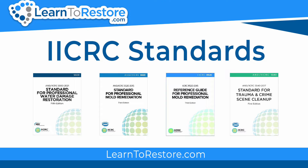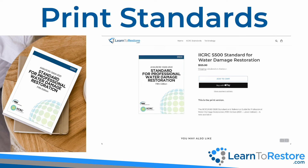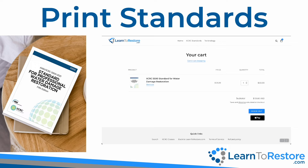The IICRC creates standards and reference guides for the property restoration and cleaning industries. You can read standards in two formats. The print standards are physical books you can read, write in, and highlight. Pick up your print copy now at shop.learntorestore.com.